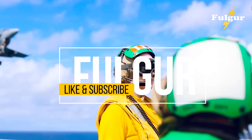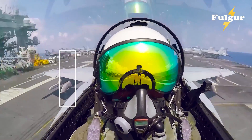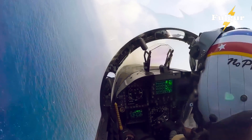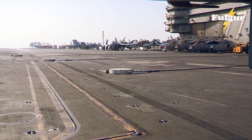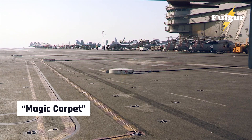Welcome to the world of naval aviation, where precision, skill, and nerve are tested to their absolute limits. Today we're delving into the world of Navy pilots and their unique method for landing on aircraft carriers, something known as the Magic Carpet system.